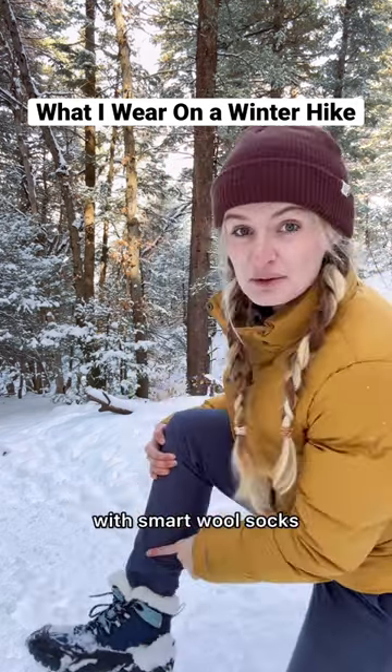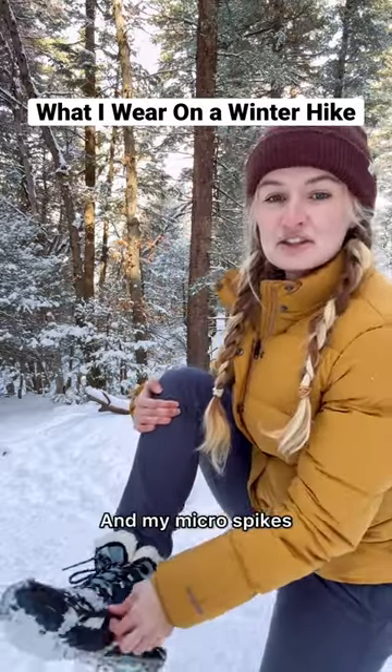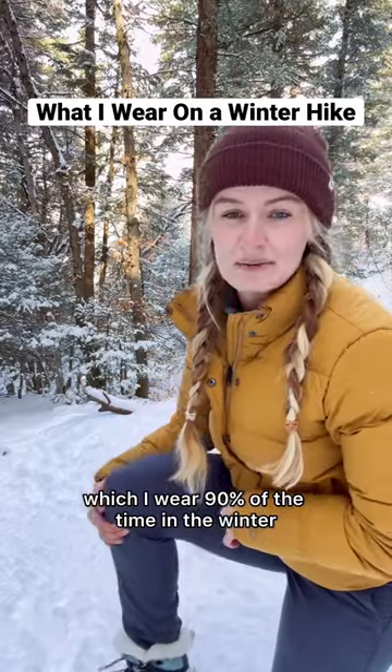I have some insulated hiking boots with SmartWool socks and my microspikes, which I wear 90% of the time in the winter.